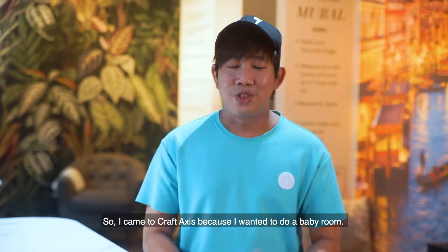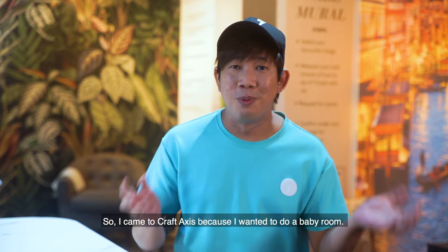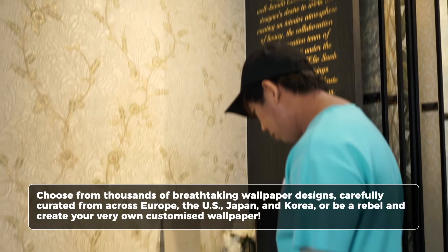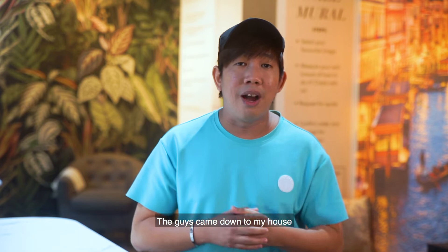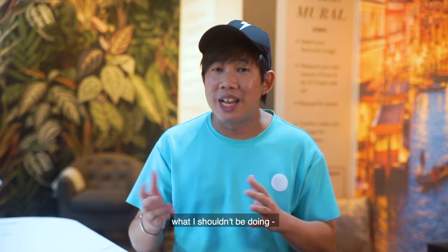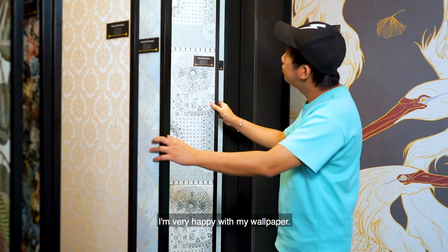So I came to Craft Axis because I wanted to do a baby room. It's my first time — my wife and I doing up a nursery room. I wanted to choose pastel colours type of wallpaper. Initially I wanted the Korean ones, but when I saw the European ones, I was really impressed. The guys came down to my house. It took them less than two hours. They ran through everything with me, told me what I should be doing with the wallpaper, what I shouldn't be doing — and a few hours later, don't touch it. It was all done very professionally and I'm very happy with my wallpaper.